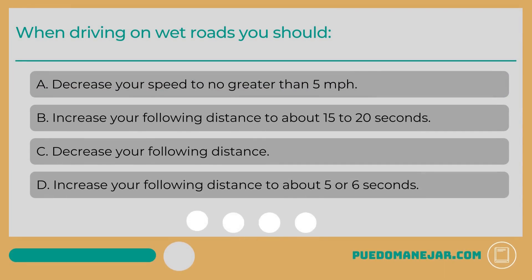When driving on wet roads, you should: A. Decrease your speed to no greater than 5 miles per hour. B. Increase your following distance to about 15 to 20 seconds. C. Decrease your following distance. D. Increase your following distance to about 5 or 6 seconds.